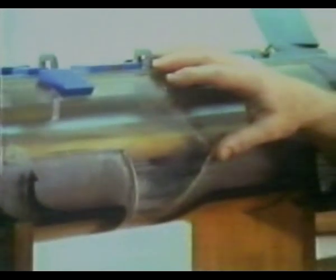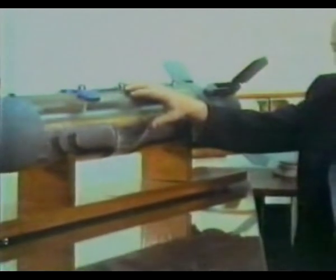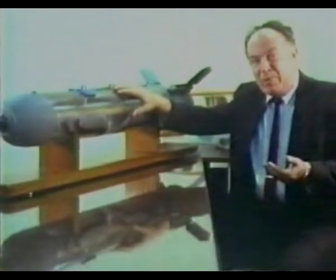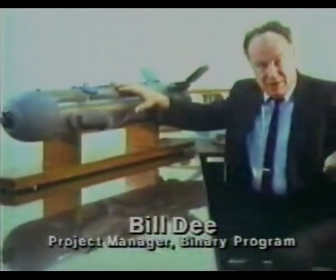What we have here is a half-scale model of the BLU-80/B, better known in popular terms as the Big Eye Weapon. It's a 500-pound bomb meant to be carried on high-performance aircraft, such as the A-6, the F-16, the F-111, things like that.